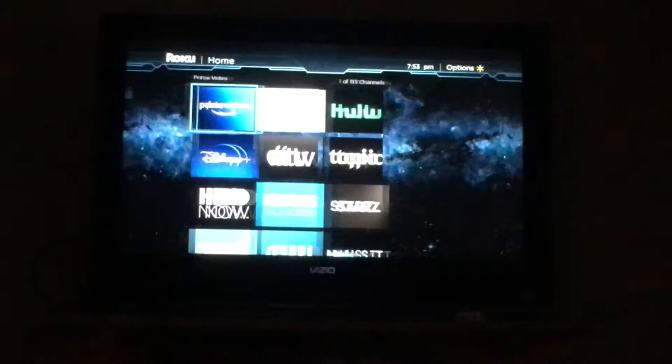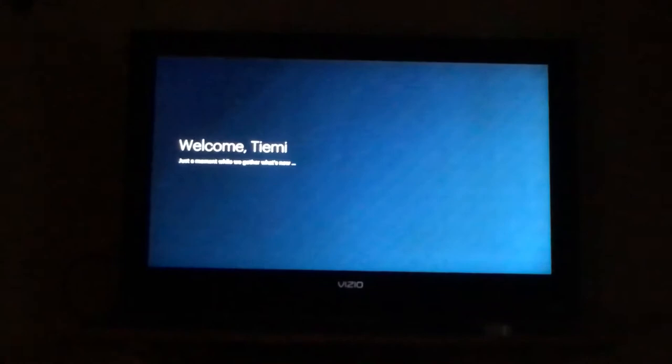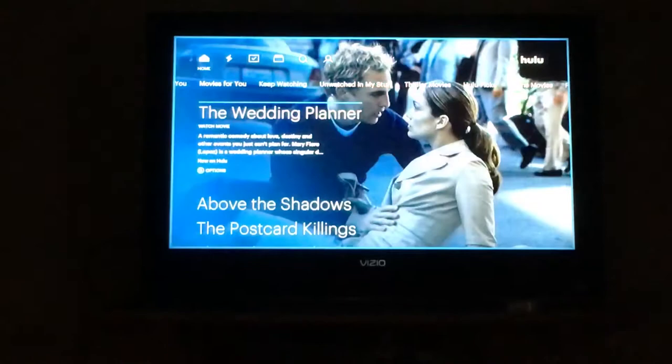Okay. Now, if I go back to Hulu, let's see if it'll work then.